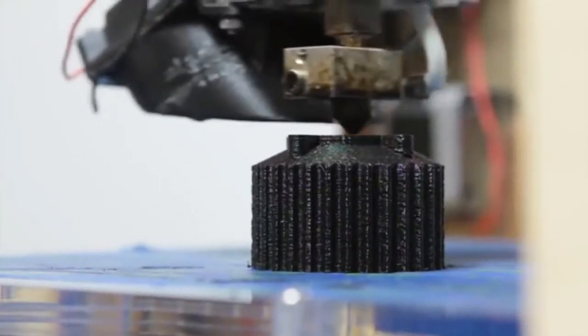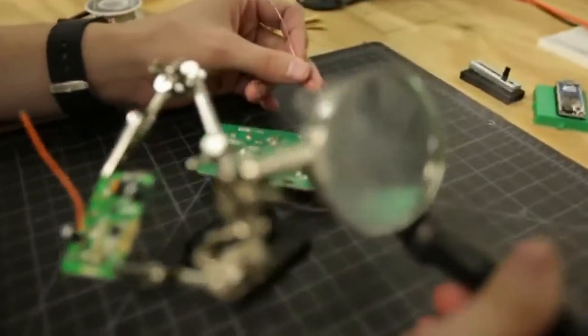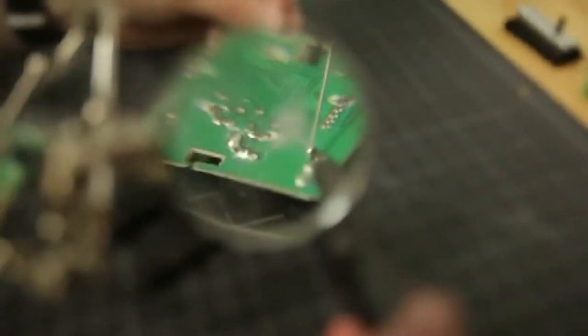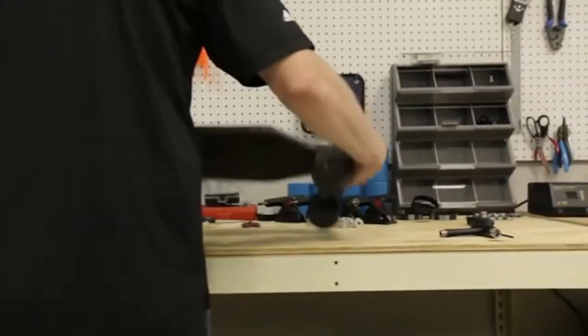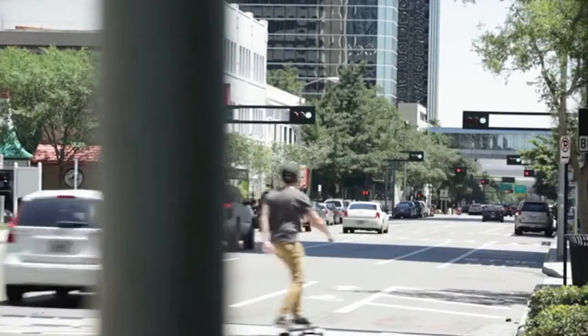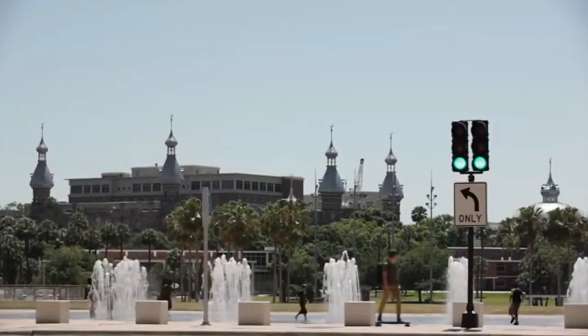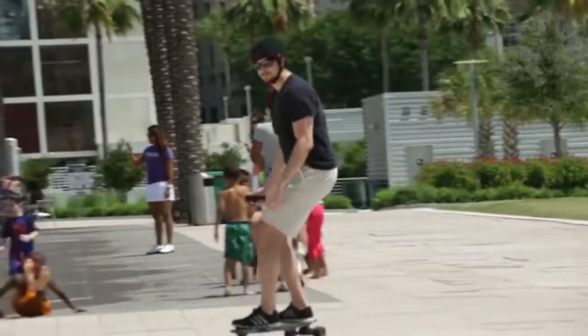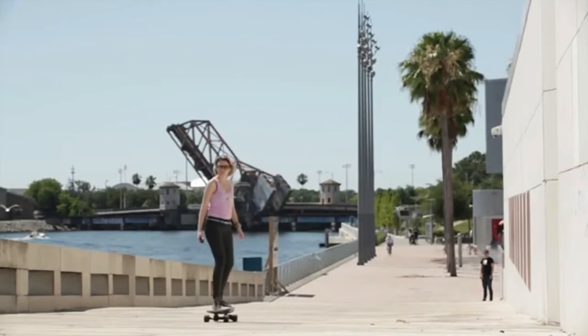With an amazing team, modern technology, and support from our community, we built the Marble Board to be simple to use, efficient, and of course exhilarating to ride. The Marble Electric Skateboard weighs only 9.9 pounds. With one full charge, the board goes 10 miles — and that's not 10 testing-in-the-lab miles. It's real-world conditions. Most of our test riders are actually getting over 10 miles per charge.